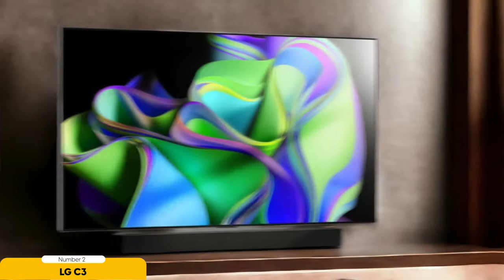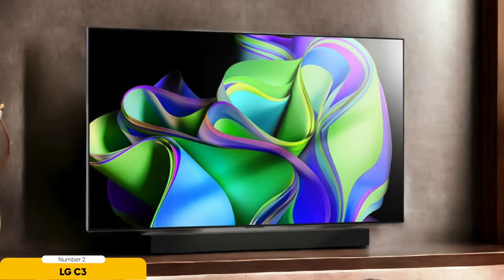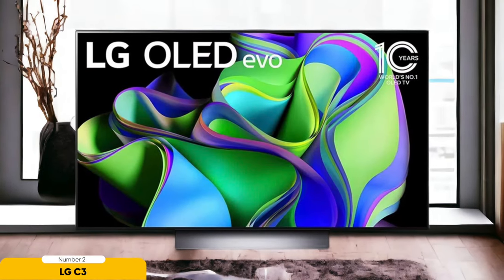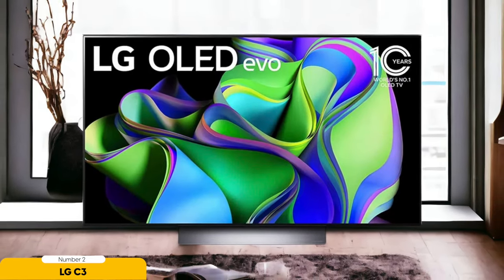Whether you're exploring vast open worlds or battling it out in intense multiplayer matches, the LG C3 OLED's low input lag and high refresh rate guarantees a responsive and seamless gaming experience. Say goodbye to motion blur and screen tearing. Elevate your gaming setup with the LG C3 OLED and get ready to be immersed in a world of stunning visuals and top-notch performance.